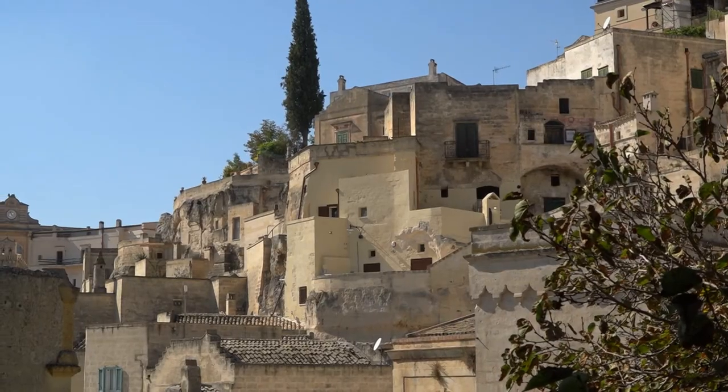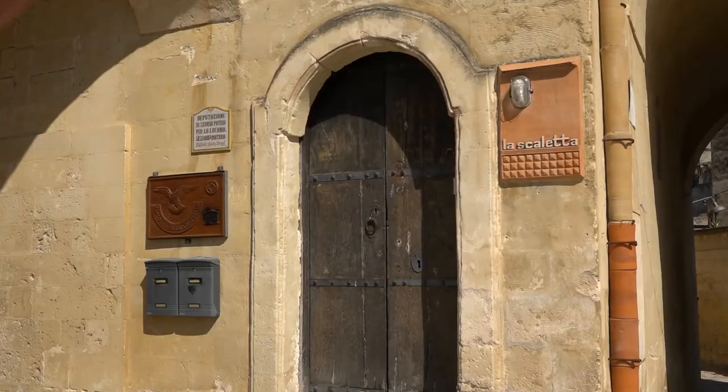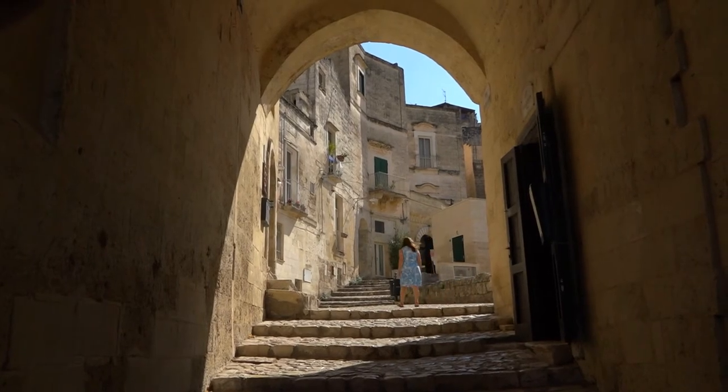Now it's onwards and upwards from Via Fiorentini. One of the lovely things about this town is the way you can just meander anywhere. There's no special route, there's no particular way you have to go, and it's not crowded. You're just on your own looking at amazing things.